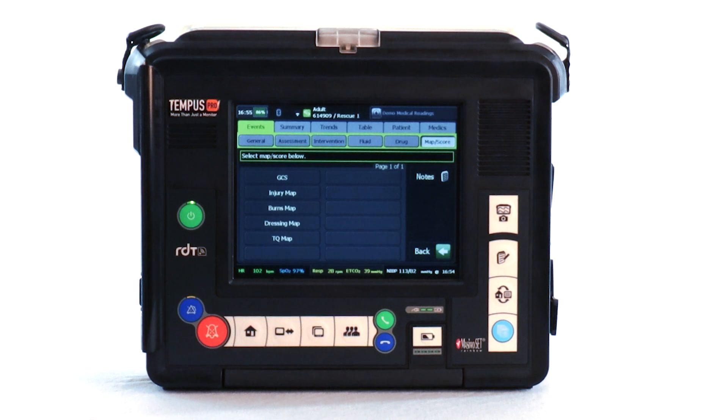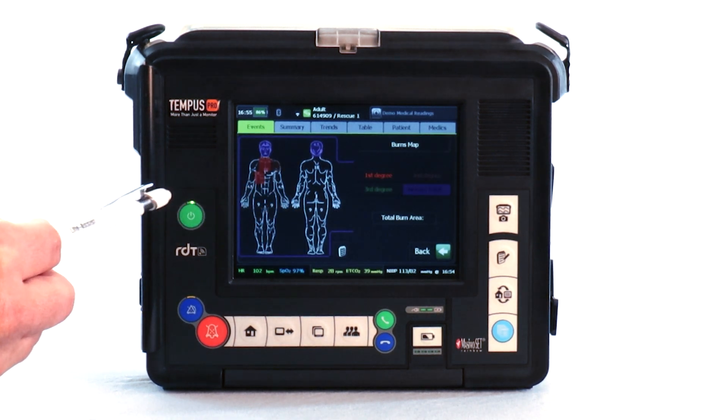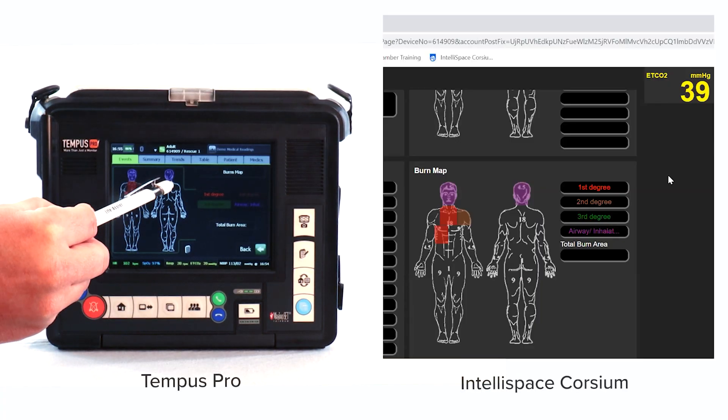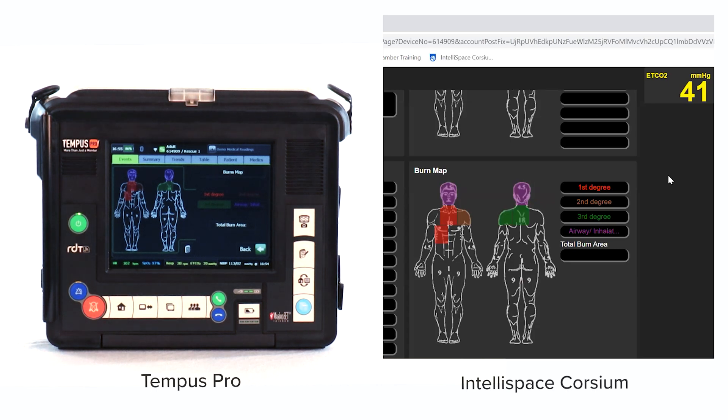For example, you can document a burn by toggling into the burns map and selecting the severity and location. The data is then immediately available to view in real-time and post-incident, and can be exported along with the rest of the incident data into the ePCR system of choice for documentation.